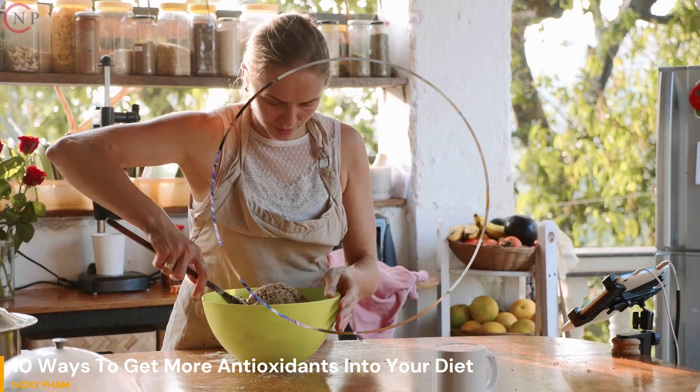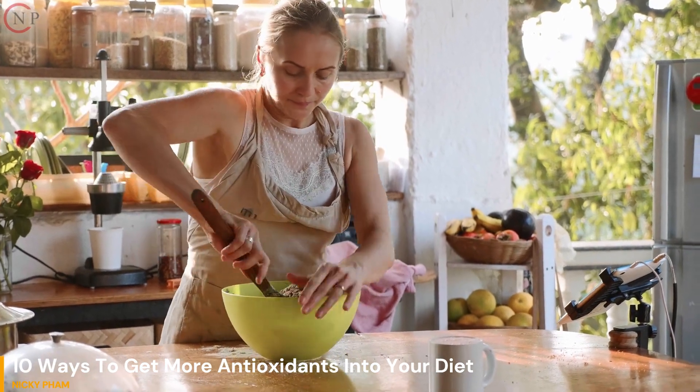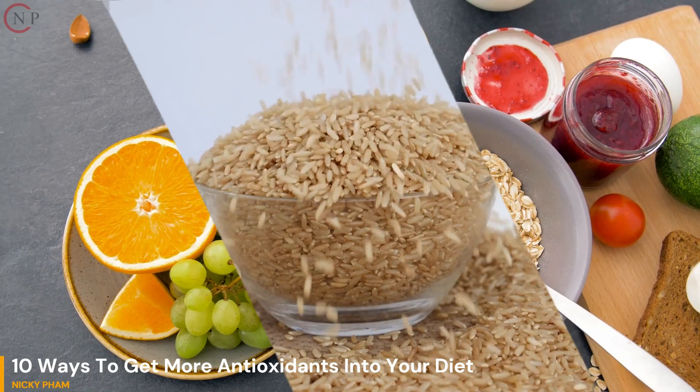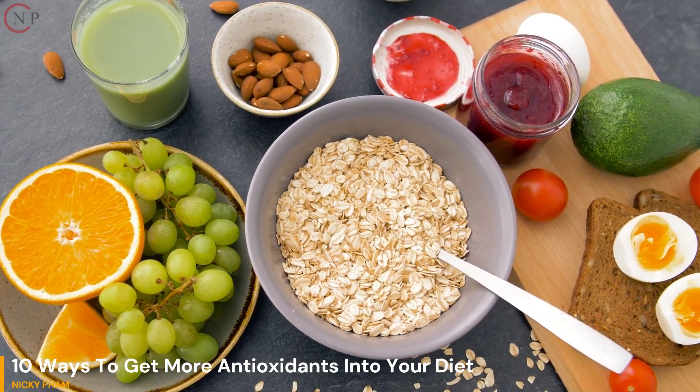6. Eat More Whole Grains. Whole grains, such as whole wheat, brown rice, and oatmeal, contain antioxidants and fiber.